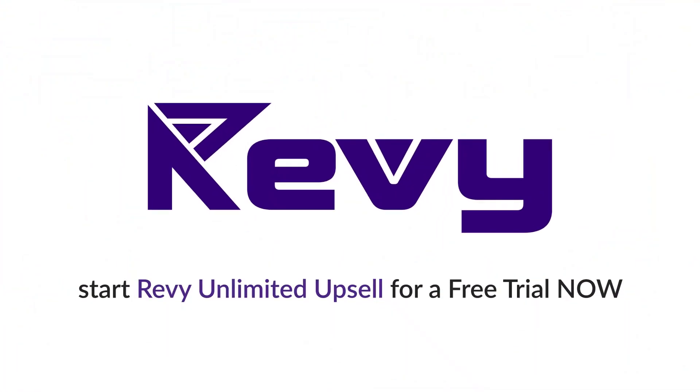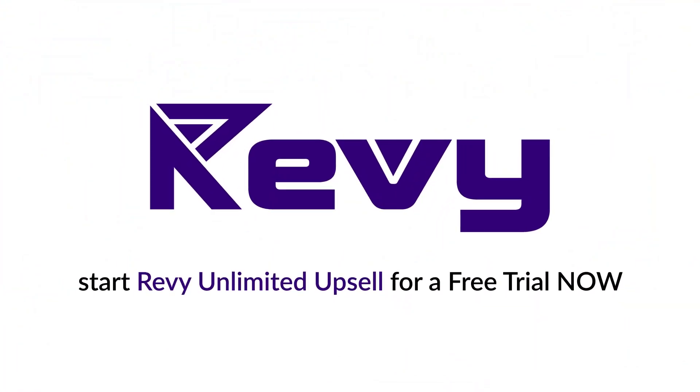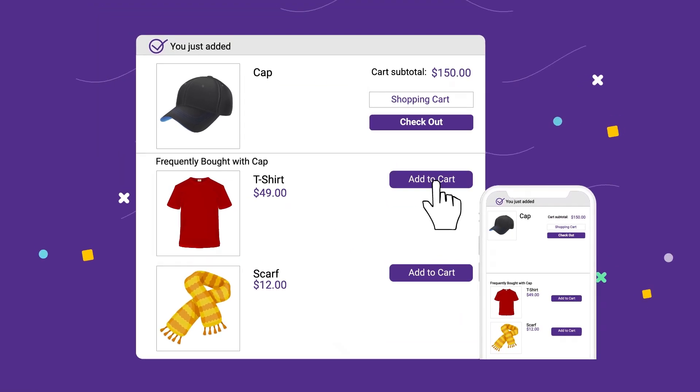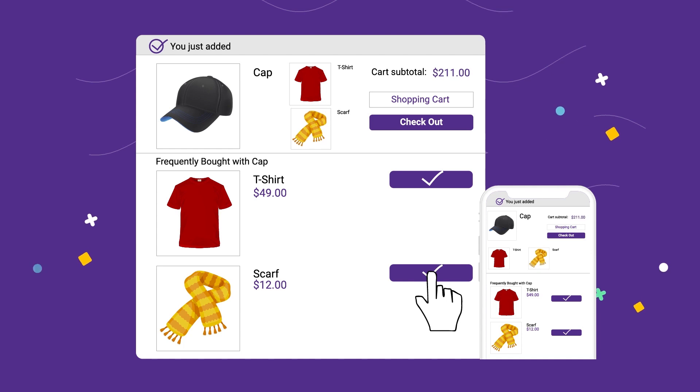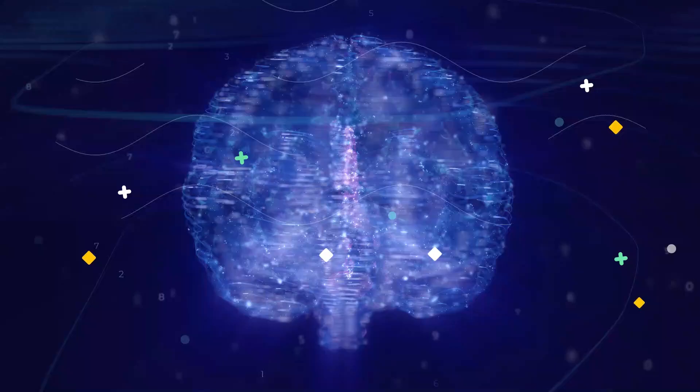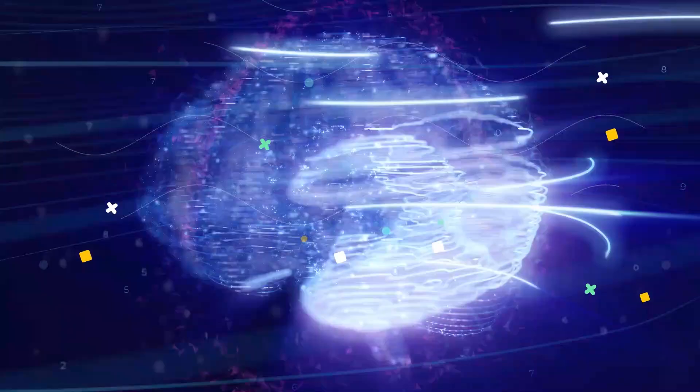You can start Revy Unlimited Upsell for a free trial now. It's very simple — when a customer adds an item to their cart, a pop-up of relevant products shows up automatically. If you are not sure of what to upsell, you have an option to use our Autopilot feature, which is based on Shopify Artificial Intelligence.